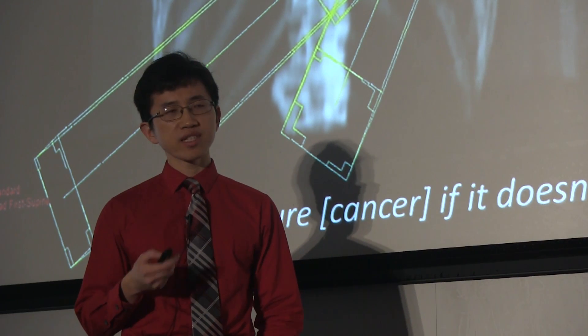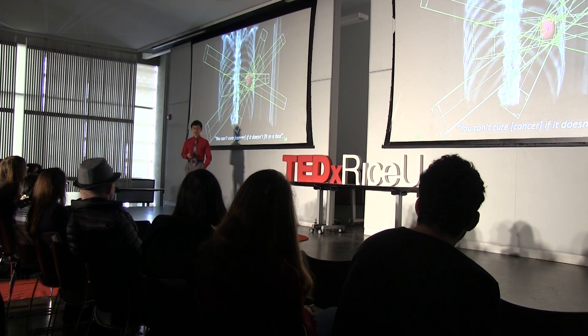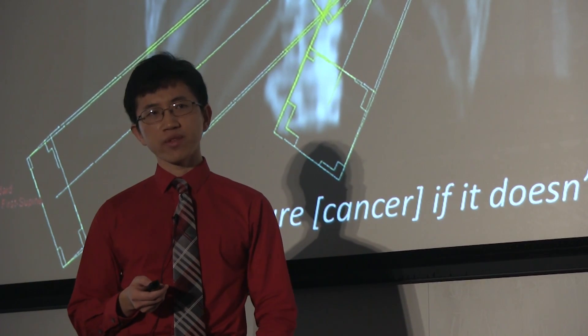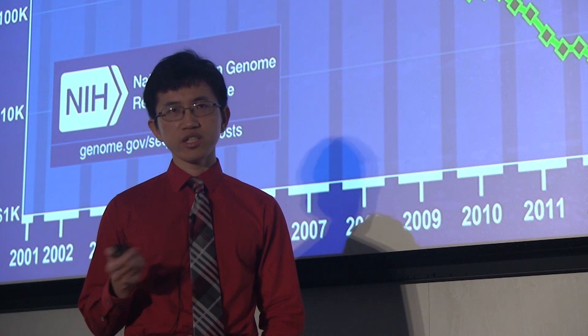By putting cancer in a computer, I want to use the same computing power in your smartphone to treat cancer. We do this by taking cancers, putting them in a sophisticated meat grinder, and analyzing the data that comes out. We call this DNA sequencing — that is, digitizing cancers.